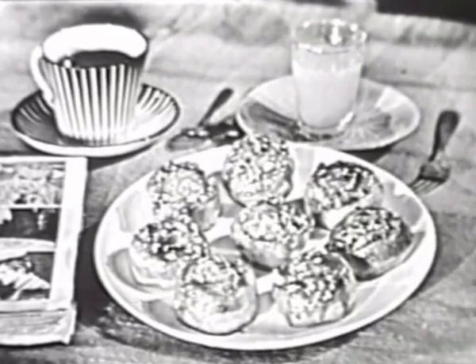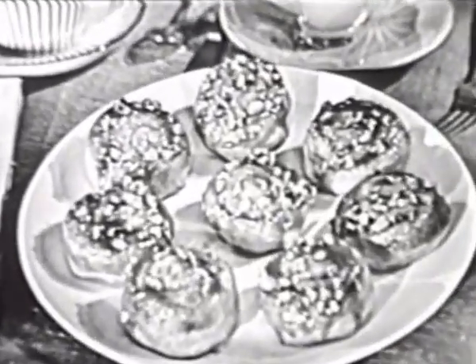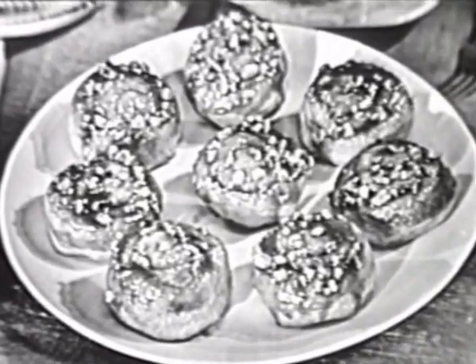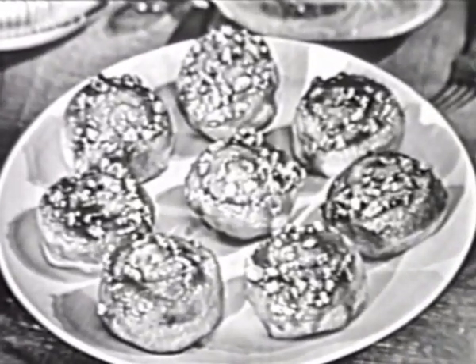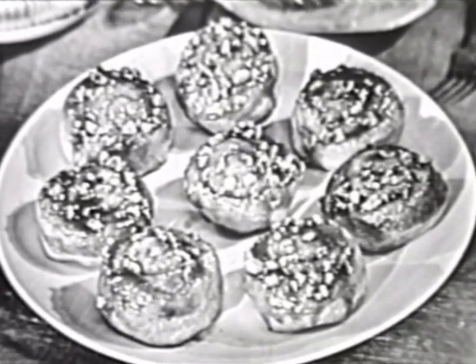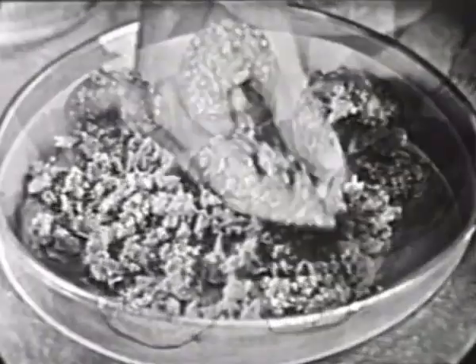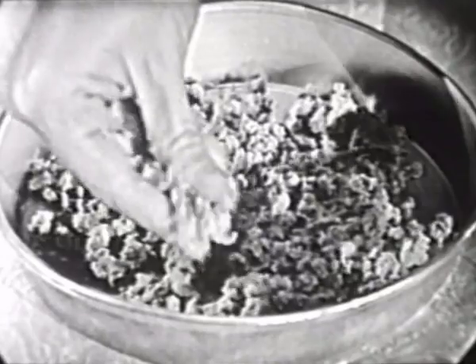New Pillsbury Quick Caramel Nut Rolls. Look at that luscious caramel and chopped nut topping! Your family will think you spent all day in the kitchen, but Pillsbury Quick Caramel Nut Rolls are the easy-to-fix sweet rolls with the hard-to-make look, because Pillsbury does all the hard work. Packs this luscious caramel and chopped nut topping in each can.